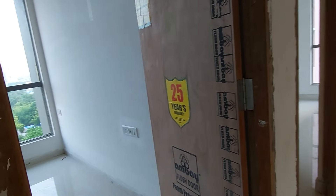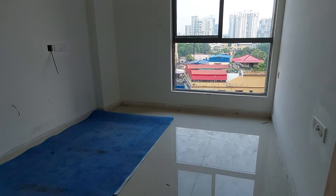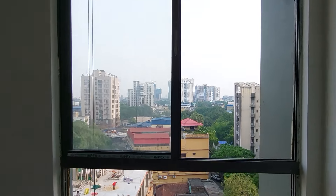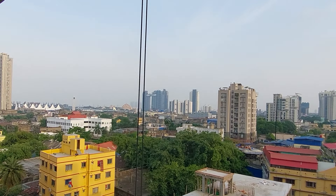Now I am going to show you the bedroom on the south side. This is a proper south-facing bedroom with a space of 10 feet by 9.5 feet — almost a square shape. See this beautiful window on the south side with a breathtaking view of the City of Joy, Kolkata.